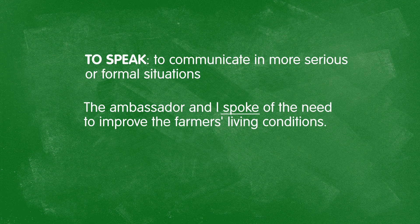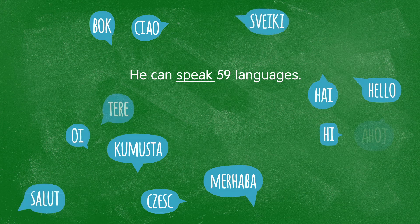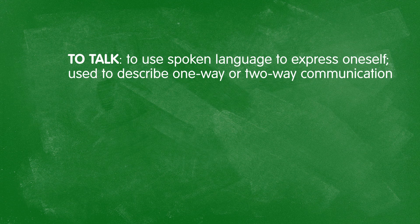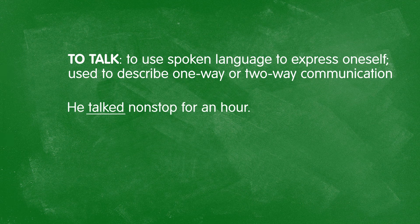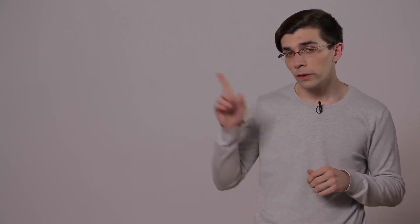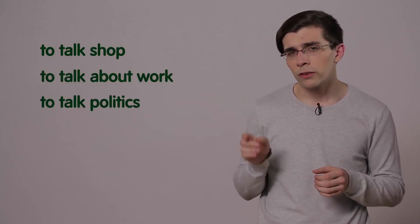To speak is used to talk about one-way communication or very formal communication. For example: the ambassador and I spoke of the need to improve farmers' living conditions. To speak is also the verb to use when talking about knowledge and ability to use different languages. For example, a man named Ziad Fazah, currently living in Brazil, claims he can speak 59 languages. Finally, to talk is a verb with a very general meaning — spoken language to express oneself. It can describe one-way or two-way communication. For example: he talked non-stop for an hour. To talk does not usually occur with a direct object, except in set expressions like to talk shop, to talk politics, or to talk sports.